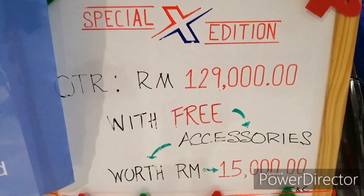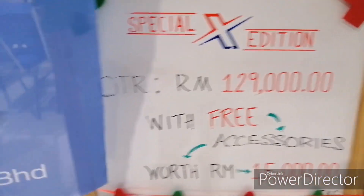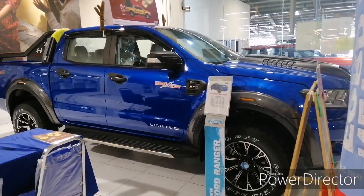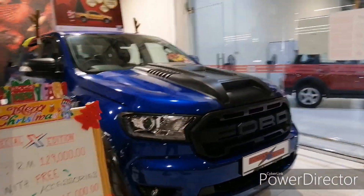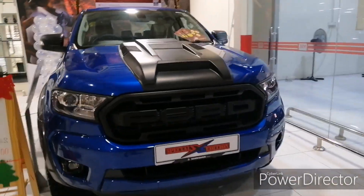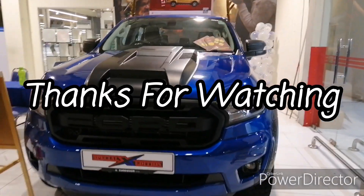This is the promotion that Ford currently offers. That's my short review of the 2019 Ford Ranger Limited Plus.